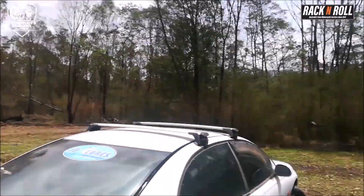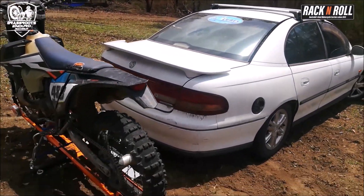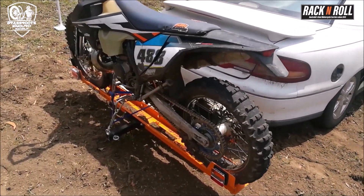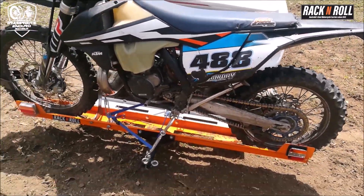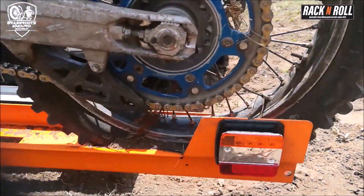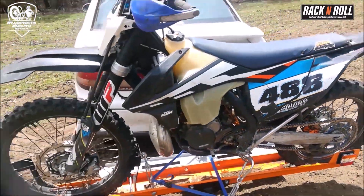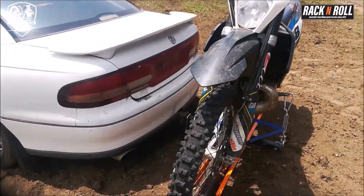Through the scrub up through here, through paddocks into another field — which you'll see in the actual video. Handbrake stops, fishtails, doughnuts over undulating grass and mounds and earth. It's copped an absolute flogging. The only thing we managed to destroy was the light cover there when I backed up into a small tree. But apart from that, it's been absolutely rock solid. We can't get the bike to come off there at all — it's held on really well.